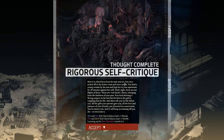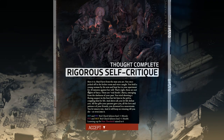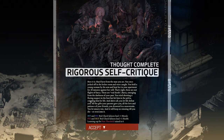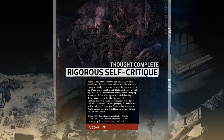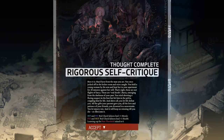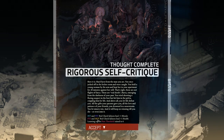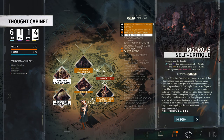Hard facts and the man you are: you once jerked off in the locker room and were caught; you held a young woman in your apartment for 20 minutes against her will; you tried shooting a fleeing suspect in the foot but hit him in the pelvis, crippling him for life. Above all, you let life defeat you — all the gifts your parents gave you, all the love and patience of your friends, you drowned them in neurotoxin. You let misery win, and it will keep winning till you die or overcome it. INT and PSYCH red failures heal plus one morale; other failures heal plus one health. Learning cap for pain threshold raised to six.